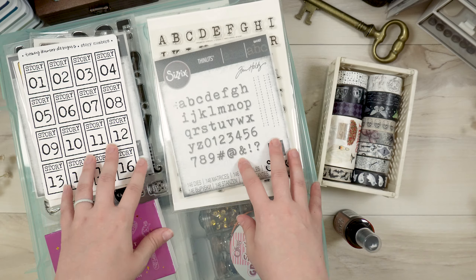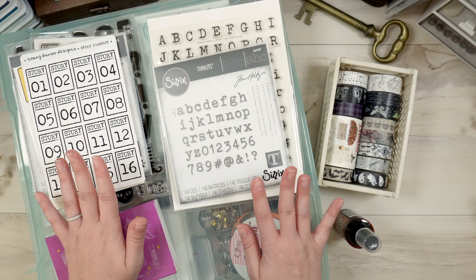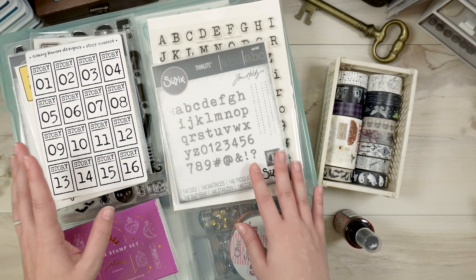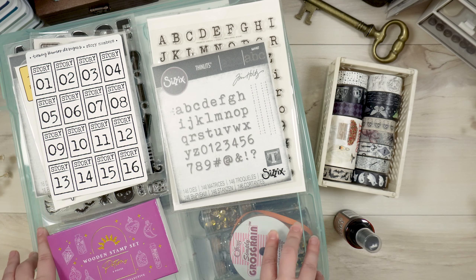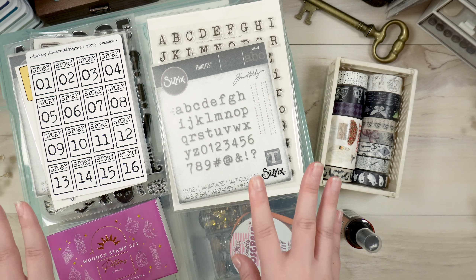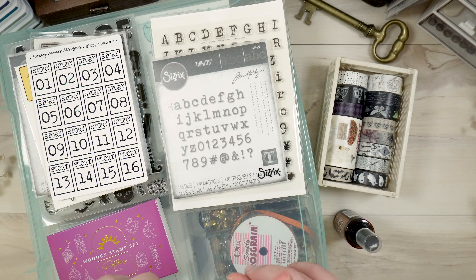Hi friends, welcome or welcome back to my channel. If you're new here, my name is Tori, and today I am going to be going through all of my leftover supplies from my October dailies from the last couple of years, as well as some of the newer things that I have purchased — which is not a lot.